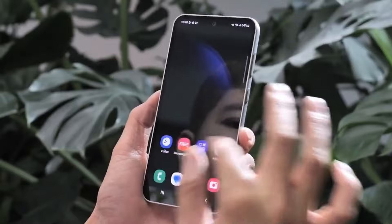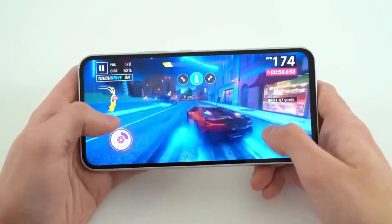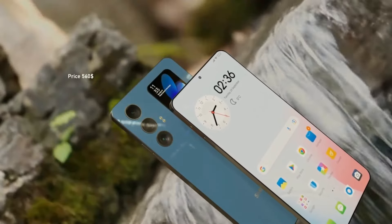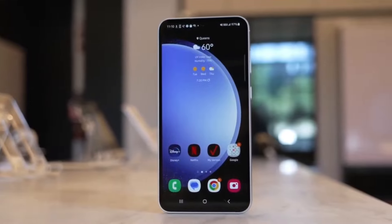Get ready to embark on a journey of innovation with the all-new Galaxy A55 5G. With its sleek design and powerful features, the Galaxy A55 5G sets a new standard for smartphone excellence.